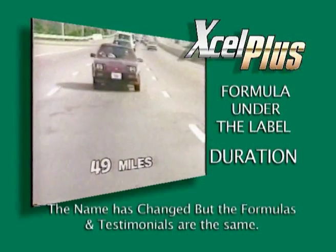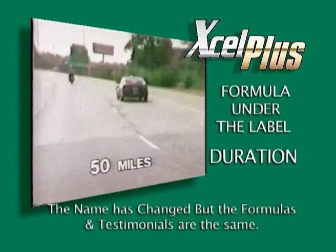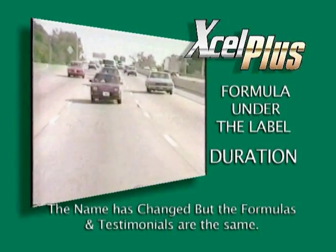The oil pressure is still zero, but the engine is still operating fine. I'm going 55 miles an hour at about 2,200 RPM.